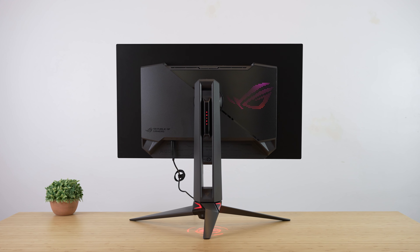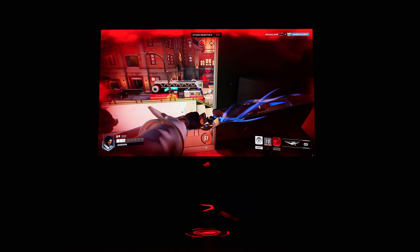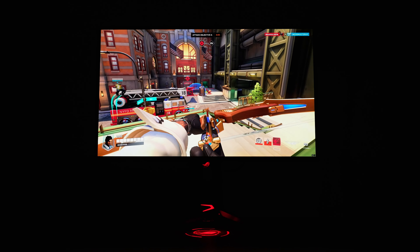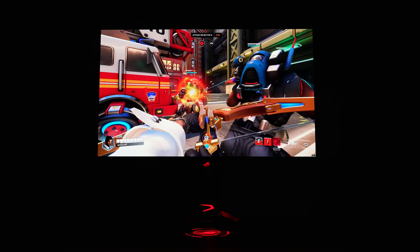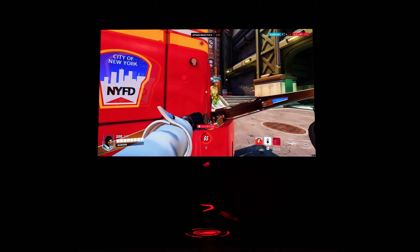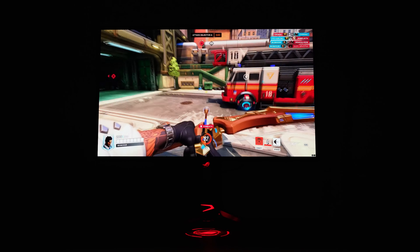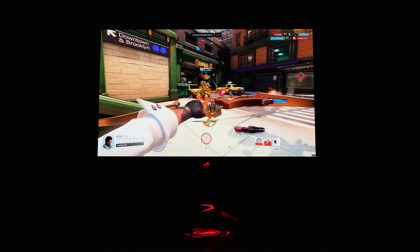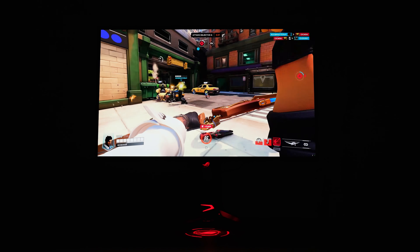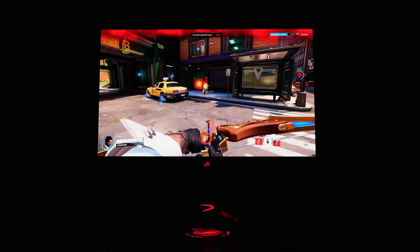Upon first inspection, this monitor is everything we've been asking for, made even better by the glossy finish which will lead to excellent contrast, vibrancy, and clarity. This will truly be, without a shadow of a doubt, the best gaming monitor on the market, period. But when you look closely, it definitely isn't perfect, and the biggest red flag to me is the brightness.